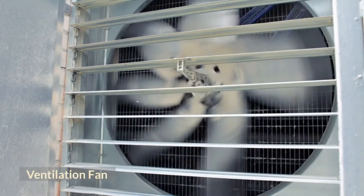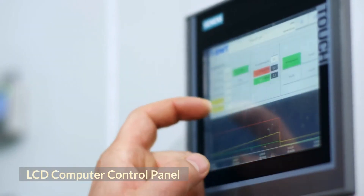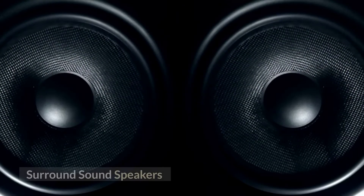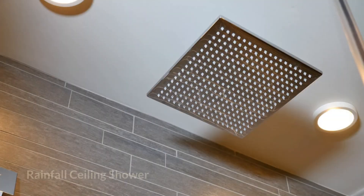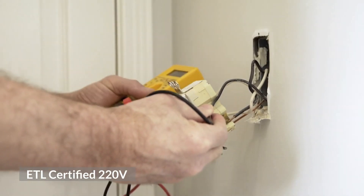Key features include a 6KW steam generator, LCD computer control panel, 6 acupressure massage jets, surround sound speakers, chromotherapy lighting, rainfall ceiling shower. ETL certified, 220 volts.